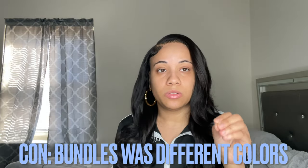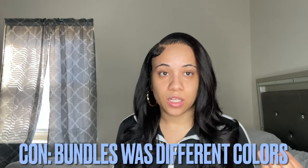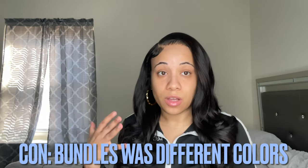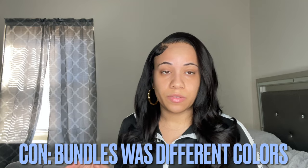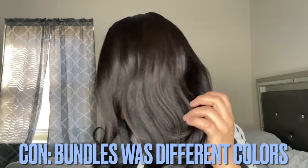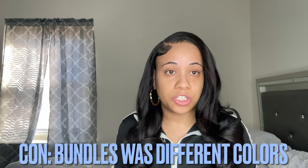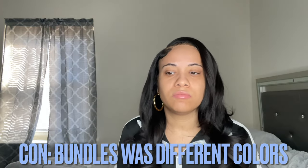Another con: when I got the hair — and if you go back to my first video — two of the bundles, the 16 and 18, were a dark color, but the 14 inch was literally brown, like a number four color. So I had to color it because it wouldn't match the other bundles. I used a brown-black to color it and it got a little dark, but I figured it would blend with the closure. The stylist said it was a little dark but she ended up using it and it worked out. Always request the darkest bundles possible when ordering.